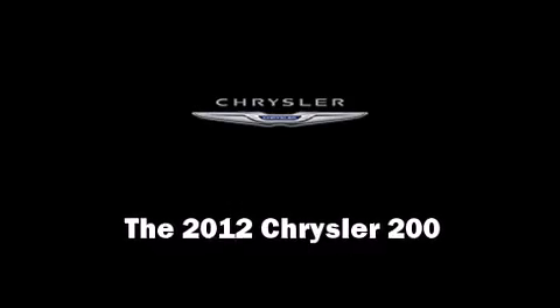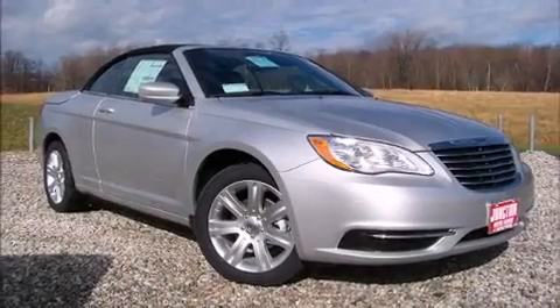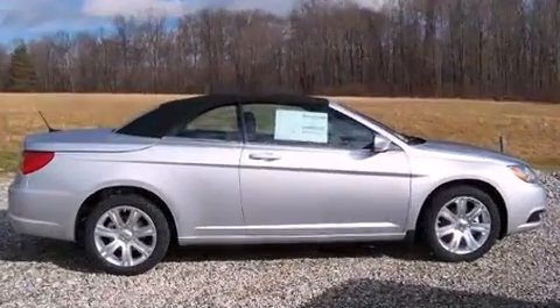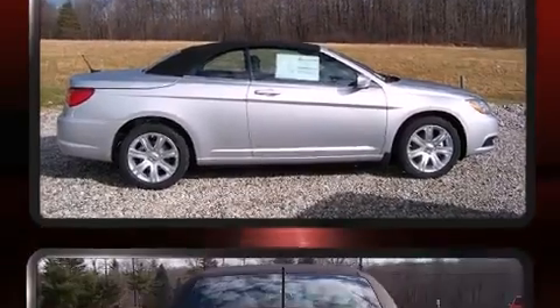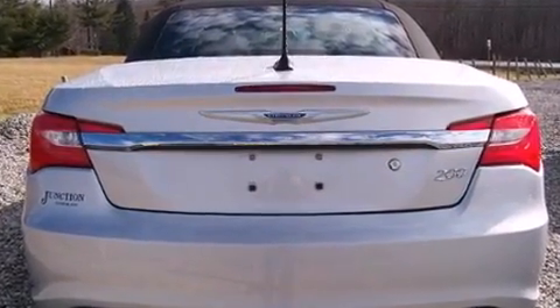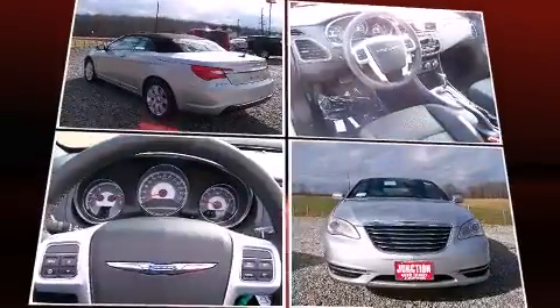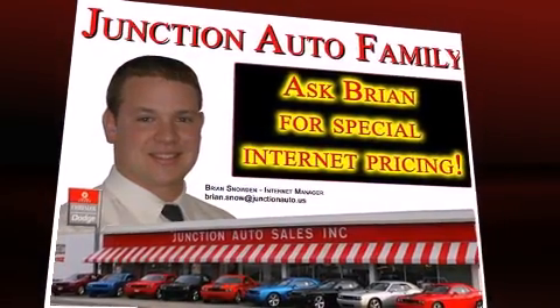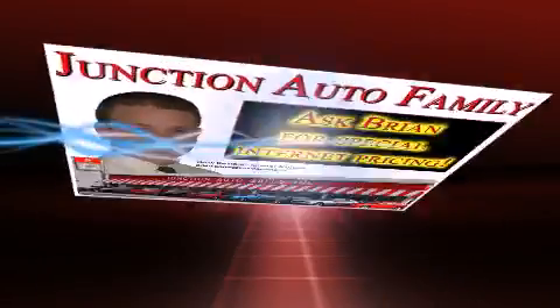This two-door, four-passenger convertible offers the features and options for which you've been searching. Chrysler made sure to keep road handling and sportiness at the top of its priority list. Under the hood, you'll find a six-cylinder engine with more than 270 horsepower, providing a smooth and predictable driving experience.